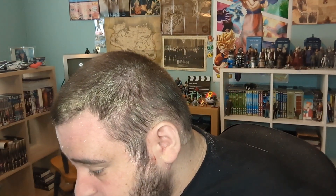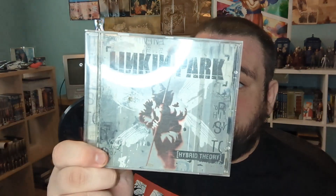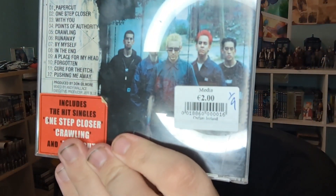Then I went into Oxfam and the only thing I got in there was a CD, because I do sometimes collect CDs. If it's from a band I like and has certain songs on it, I will usually pick it up. For €2 I picked up Linkin Park's Hybrid Theory — it has a lot of my favourite songs from them, like Crawling and In the End. For €2 I will add it into my album collection.